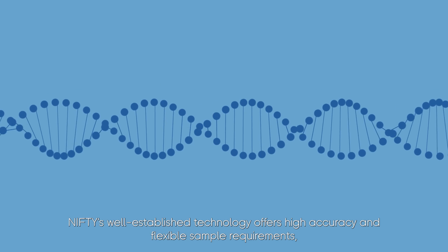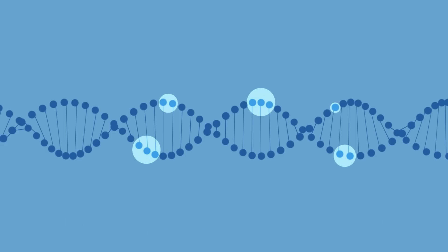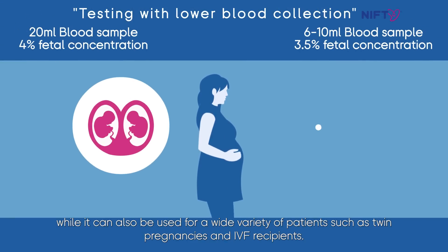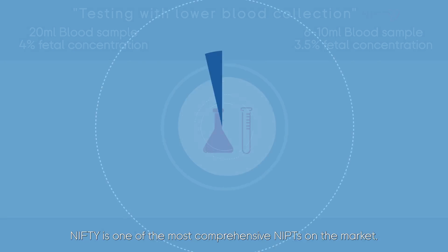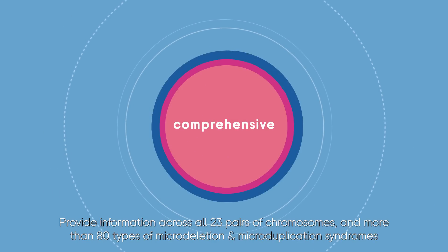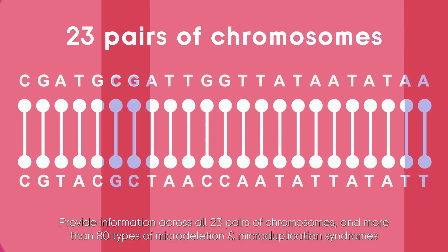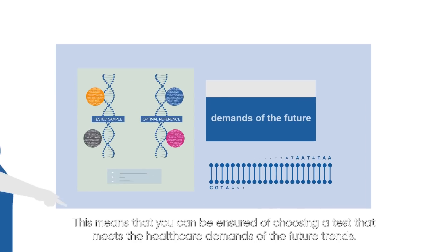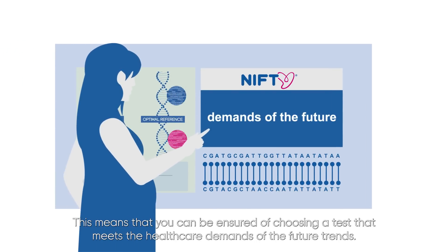NIFTI's well-established technology offers high accuracy and flexible sample requirements. It can also be used for a wide variety of patients, such as twin pregnancies and IVF recipients. NIFTI is one of the most comprehensive NIPTs on the market, providing information across all 23 pairs of chromosomes and more than 80 types of microdeletion and microduplication syndromes, ensuring you choose a test that meets the healthcare demands of future trends.